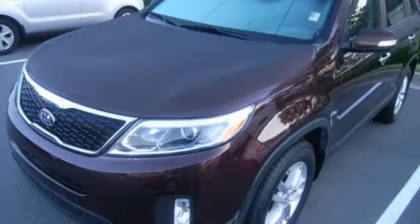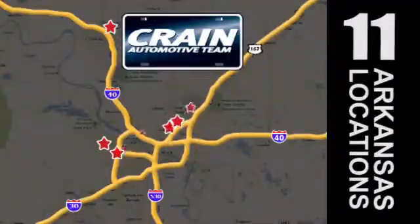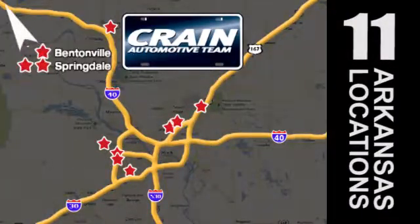Turn heads when you make this stylish Kia yours today. Visit us anytime at craneteam.com. Go, go, the Crane Team's got them! Craneteam.com